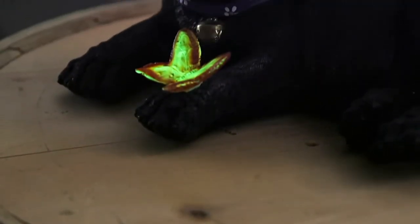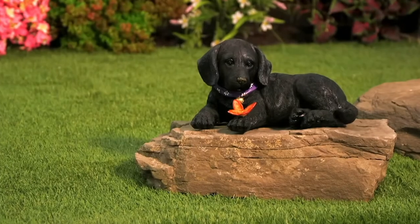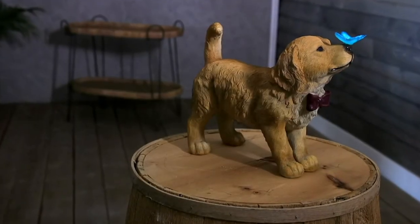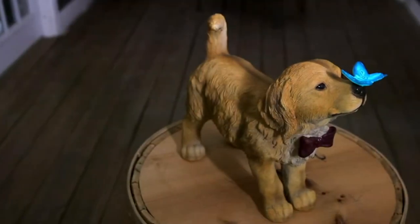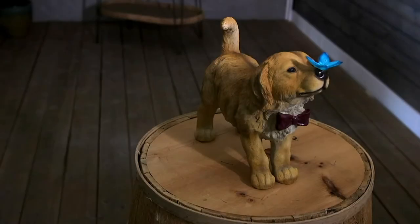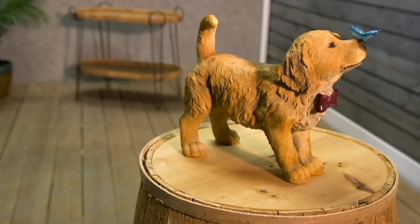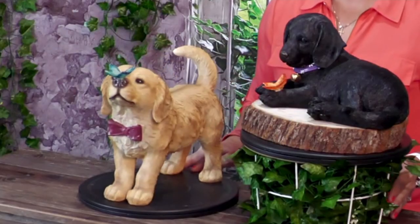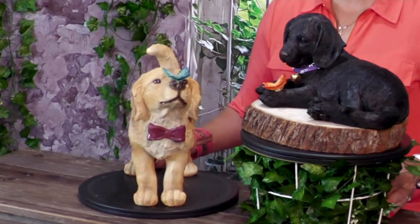Whether you get the chocolate lab — that one is more of a black color — or we also have it available in the golden retriever. That chocolate lab is definitely more popular. I have friends that love golden retrievers and have had generations of them. These just look like they came right from the groomer — maybe the first time being groomed as puppies with their oversized paws. Just adorable. This is item M81068, the Plow and Hearth puppy statuary with glow-in-the-dark butterflies.